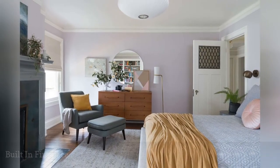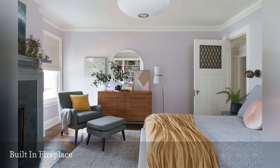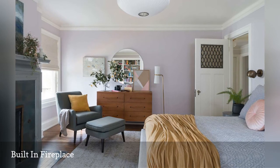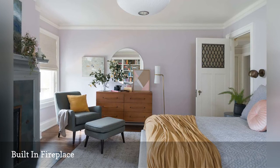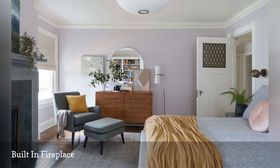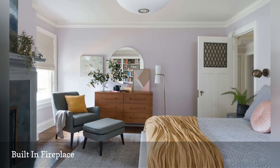Is there anything cozier than a fireplace? This bedroom designed by Orr Studios has a fireplace opposite the bed. Walls are painted in pastel lavender for a soothing effect. A comfortable armchair and ottoman creates an appealing spot to put your feet up and read, while a mid-century dresser layered with art adds warmth, and extra throws and pillows on the bed and chair create a sense of comfort and well-being.